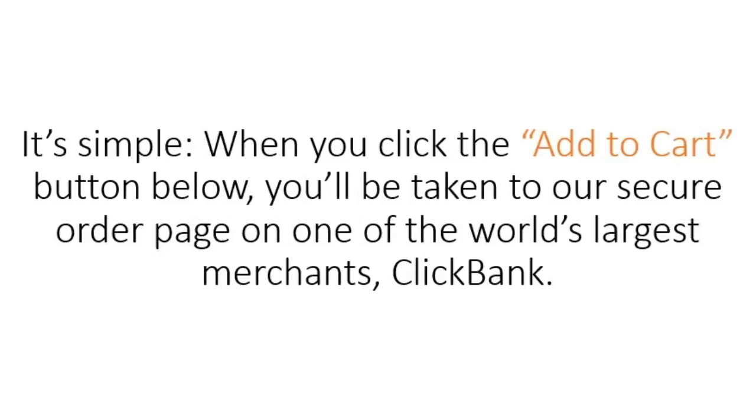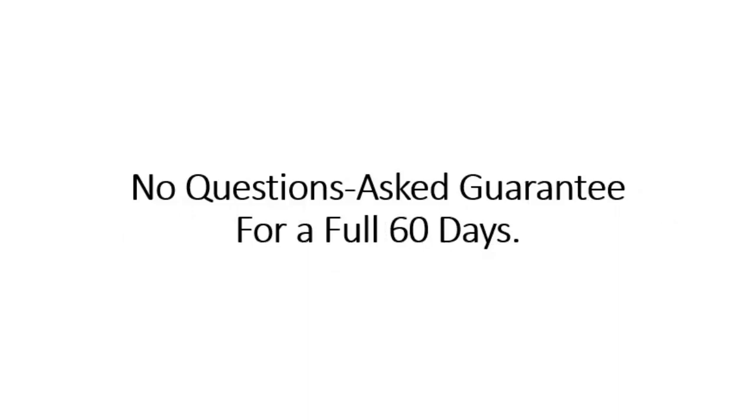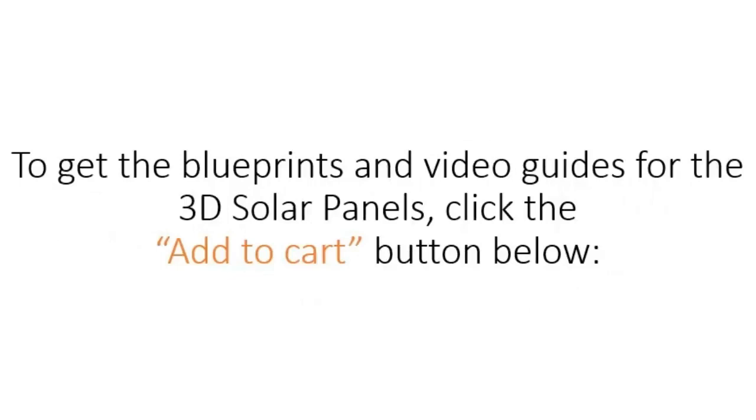Another frequent question is: how do I get the 3D solar panel blueprints? It's simple — when you click the Add to Cart button below, you'll be taken to our secure order page on one of the world's largest merchants, Clickbank. They are processing tens of thousands of secure payments each day, so you risk nothing. Plus, you're covered by our no-questions-asked guarantee for a full 60 days. Once you've completed the payment, you'll be taken to a special members area where you'll get all the blueprints and a special unadvertised bonus. Click the Add to Cart button below to get the blueprints and video guides for the 3D solar panels.